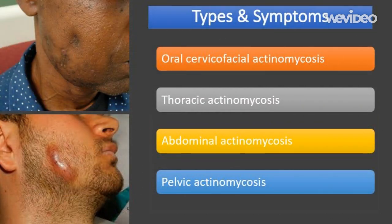Actinomycosis can develop almost anywhere inside the tissue of the human body, but the condition tends to affect certain areas and can be classified into four main types: oral cervico-facial actinomycosis, thoracic actinomycosis, abdominal actinomycosis, and pelvic actinomycosis.